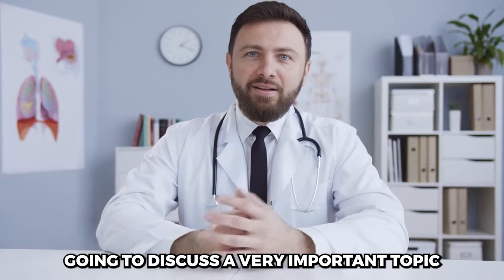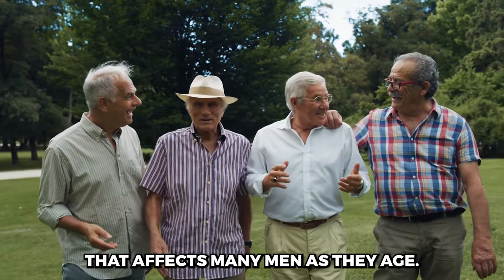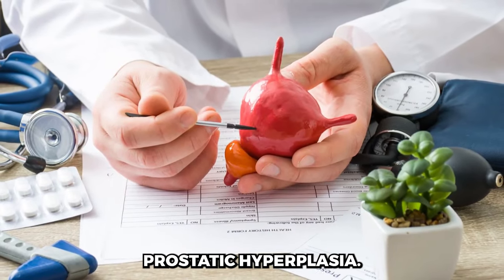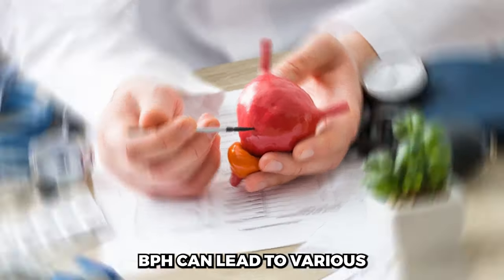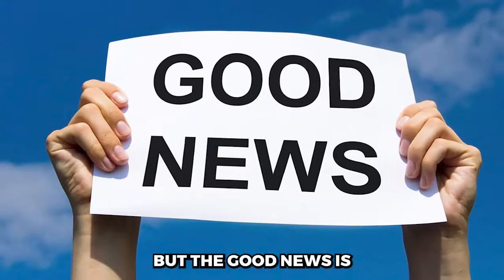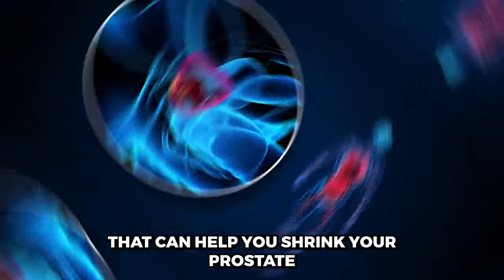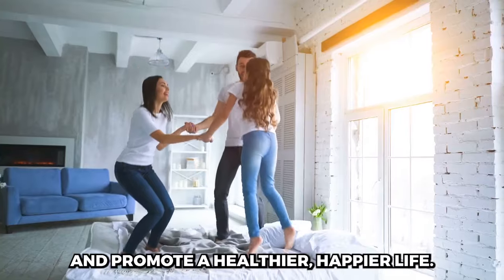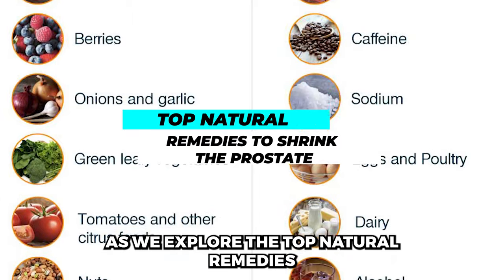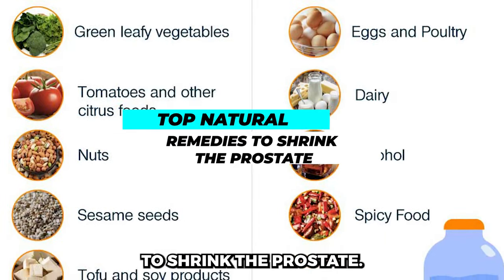Today, we're going to discuss a very important topic that affects many men as they age: prostate health. Enlarged prostate, also known as benign prostatic hyperplasia or BPH, can lead to various urinary problems and discomfort. But the good news is there are natural remedies that can help you shrink your prostate and promote a healthier, happier life. Stick around as we explore the top natural remedies to shrink the prostate.